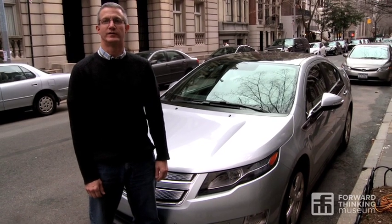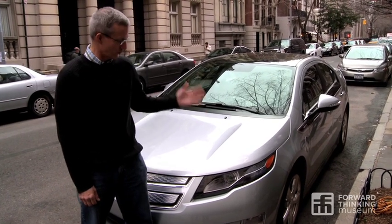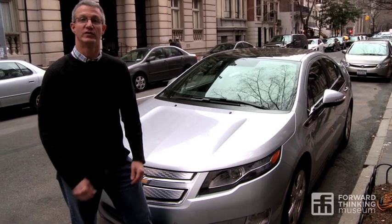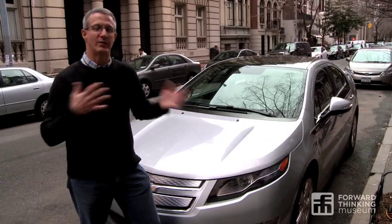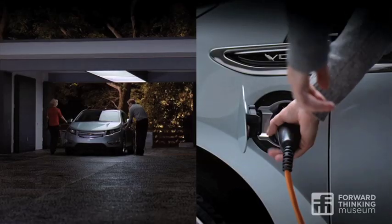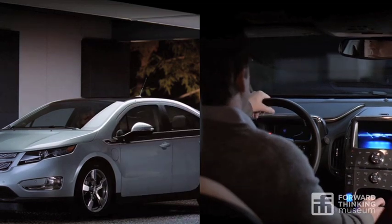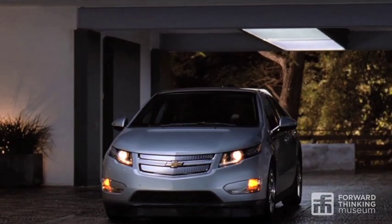I'm John Volker, editor of Green Car Reports, and I'm here with the 2011 Chevrolet Volt, which is one of the first of a new generation of electric cars coming to America's roads. Electric cars, or plug-ins, are one of the ways that we're going to be driving greener in the years and decades to come.